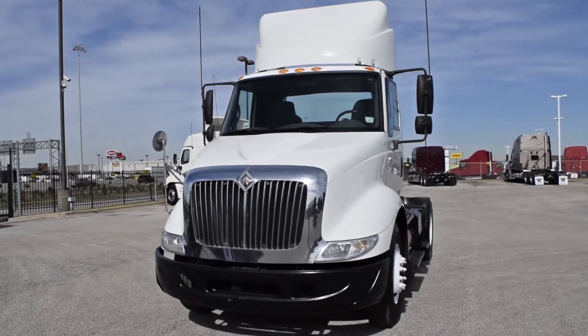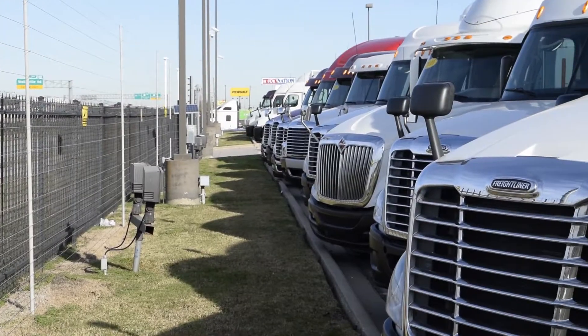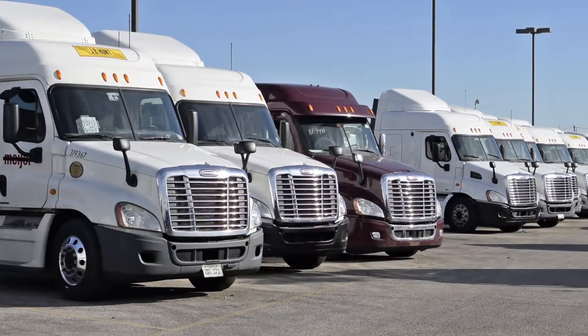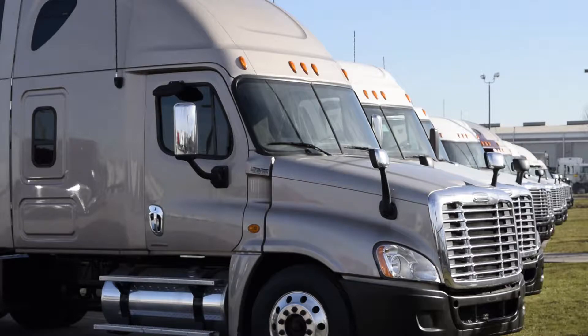This truck has been dyno-tested and is ready to start making money. Our trucks go through a rigorous inspection where repairs are completed by factory-trained technicians. They are also professionally detailed inside and out.